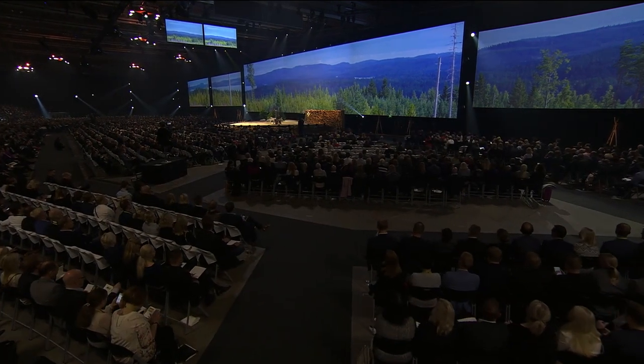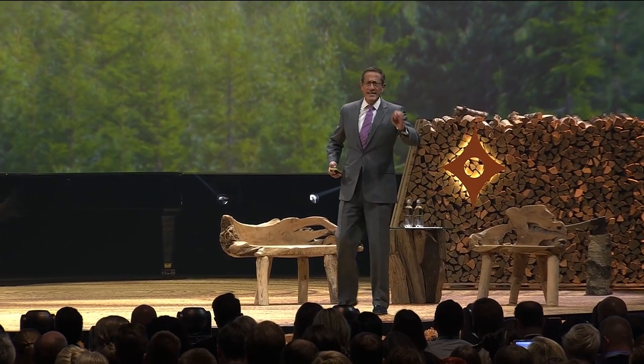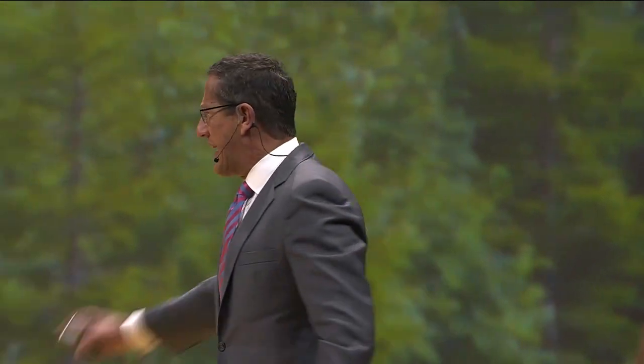Ladies and gentlemen, Boyan Slat, whose main aim, purpose, ambition, and goal is to clean up the world's oceans. He's going to tell us how. Boyan Slat, ladies and gentlemen.